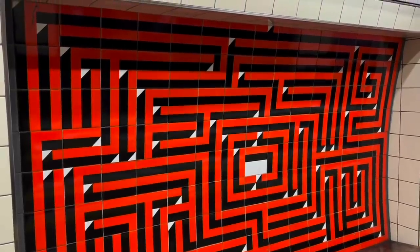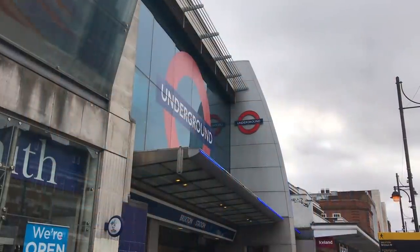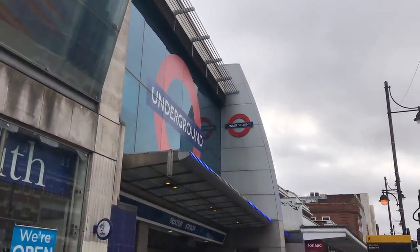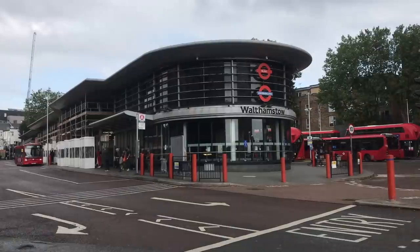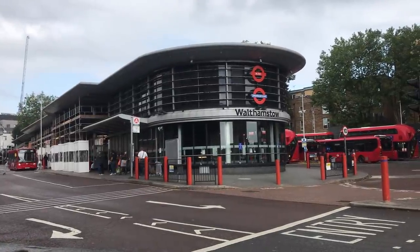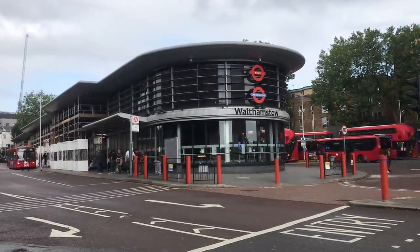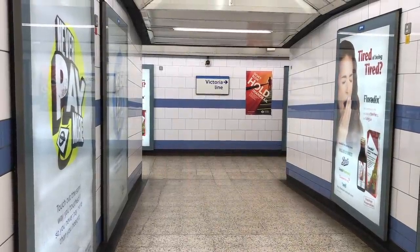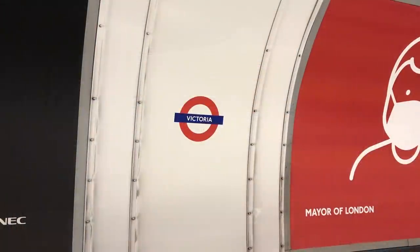The Victoria Line opened in 1968, with an extension to Brixton in 1971, after a long development period. It underwent many design permutations before the final route from Walthamstow to Brixton was settled on. One of the major reasons it underwent so many changes in the planning stages was basically money.